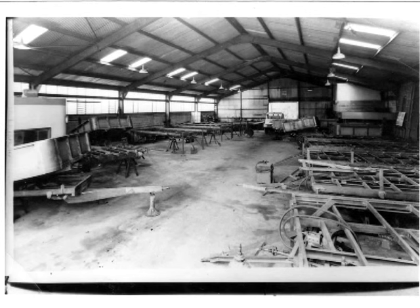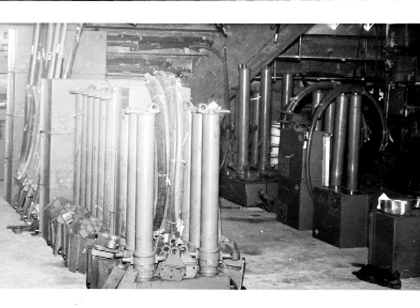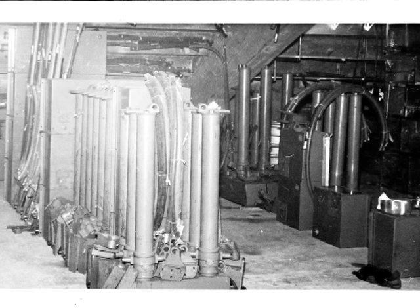This is the factory. You can see how much production was going on in those days. As soon as they figured out trailers were doing all the work. This is where they made all the rams and stuff. This is Pilot Tipping Gear in England.